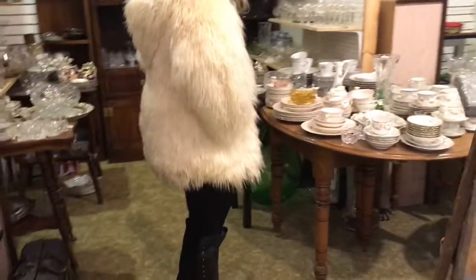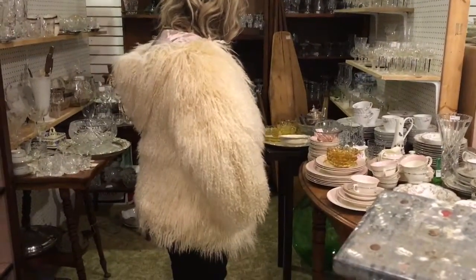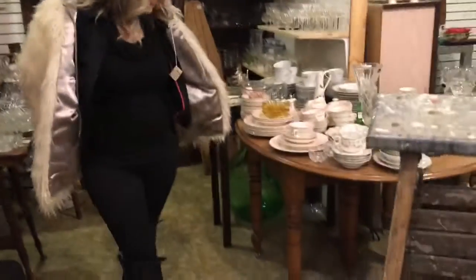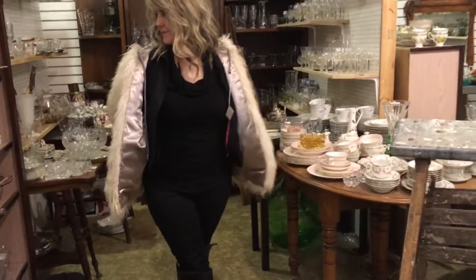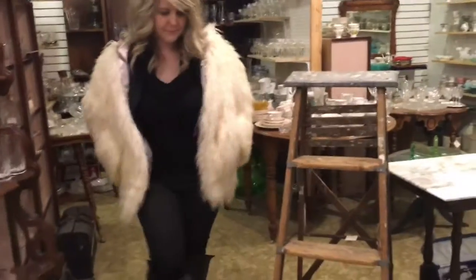It's got pockets, it keeps you super warm — these new furs. A lot of the younger generation are starting to buy furs along with the older. It's been very popular.